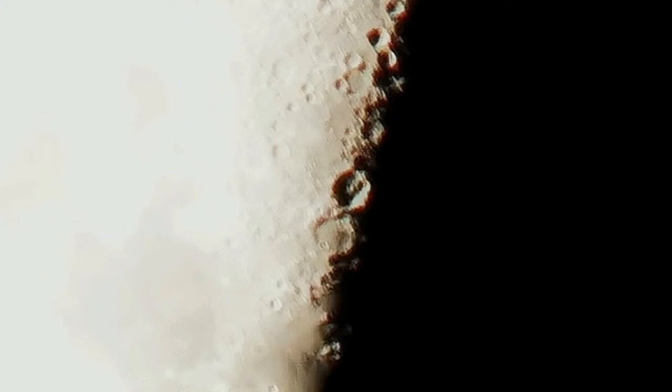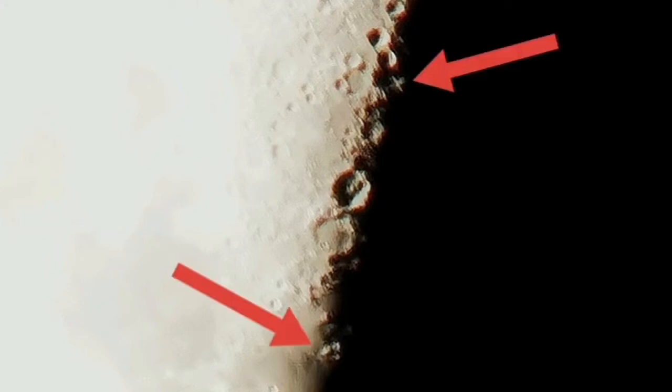Lunar X is created by three craters which are adjacent together: La Caille, Purbach, and Blanchinus. And the Lunar V is created by the crater Ukert.